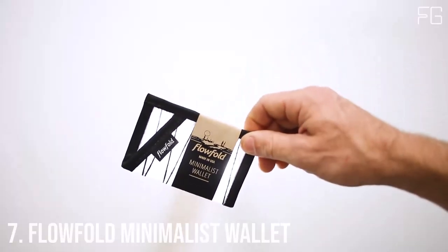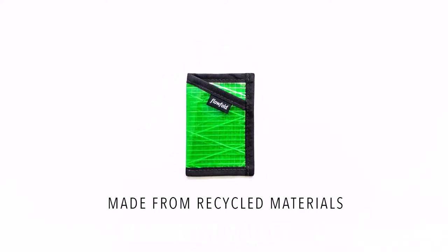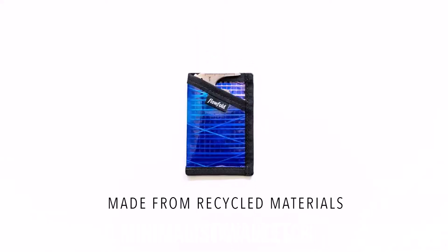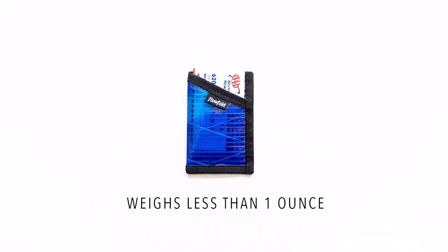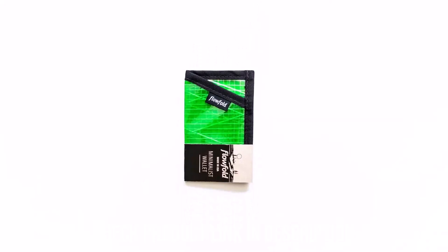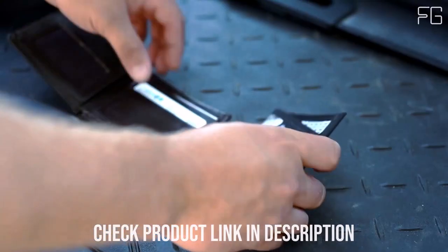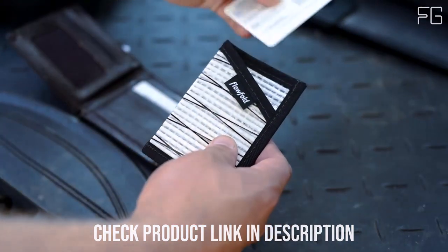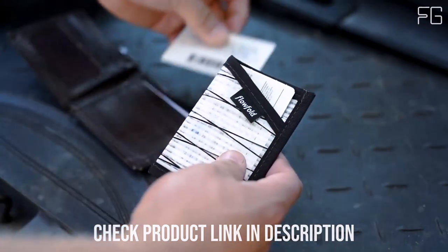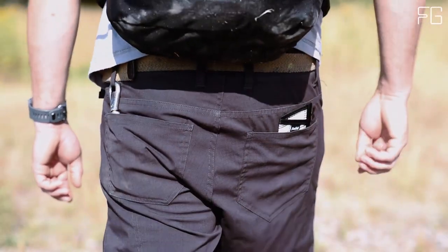Number 7: Flowfold Minimalist Wallet. In a world where simplicity meets durability, the Flowfold Minimalist Wallet stands out as a remarkable example of minimalist design and American craftsmanship. This slim and lightweight card holder is not only a practical accessory but also an eco-friendly choice. It embraces the essence of minimalism with its super-thin and lightweight design, providing a wallet that doesn't compromise on style or functionality.